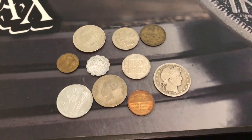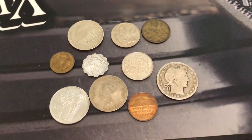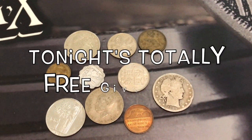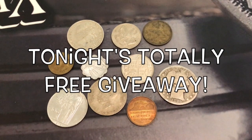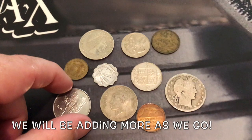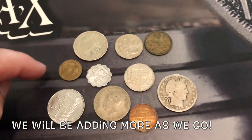Hey, what is up YouTube and welcome back to another awesome video. Check it out — this is for tonight's totally free giveaway during our live stream. And this isn't it; there's going to be more coins being added tonight as we go. So you need to be there tonight.